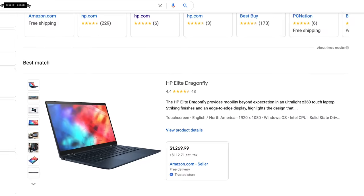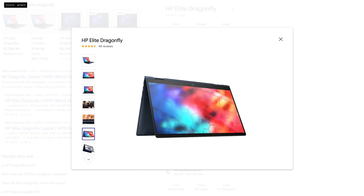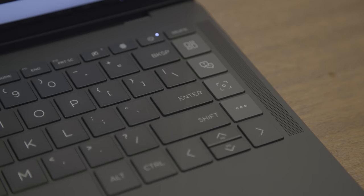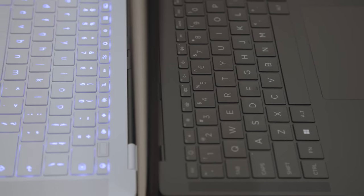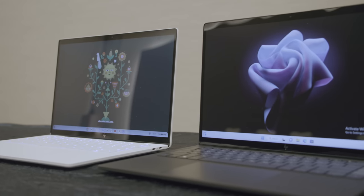For years, the HP Elite Dragonfly has been one of the most sleek, luxurious, and exorbitantly expensive business laptops you can buy. And the new Dragonfly Pro is HP's attempt to market those models to a broader, consumer-focused, and more price-conscious audience.